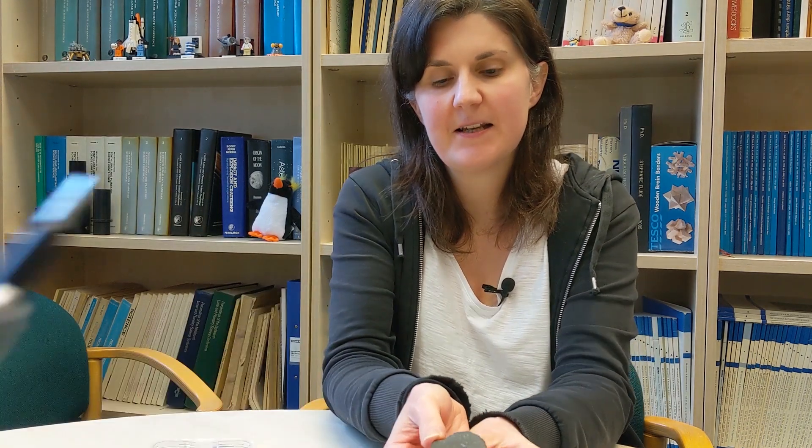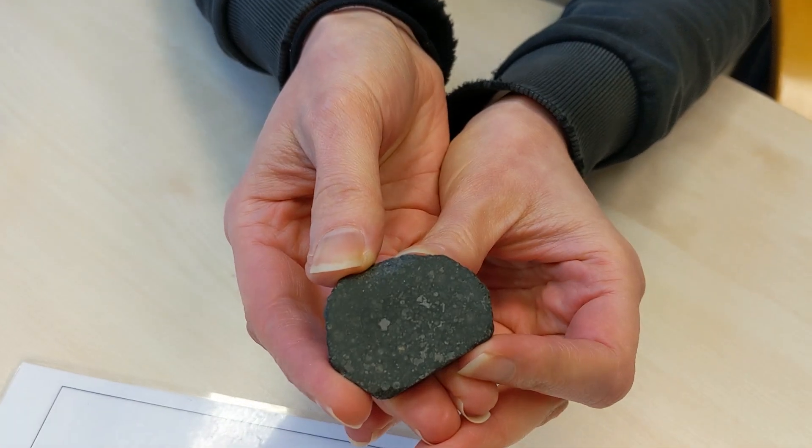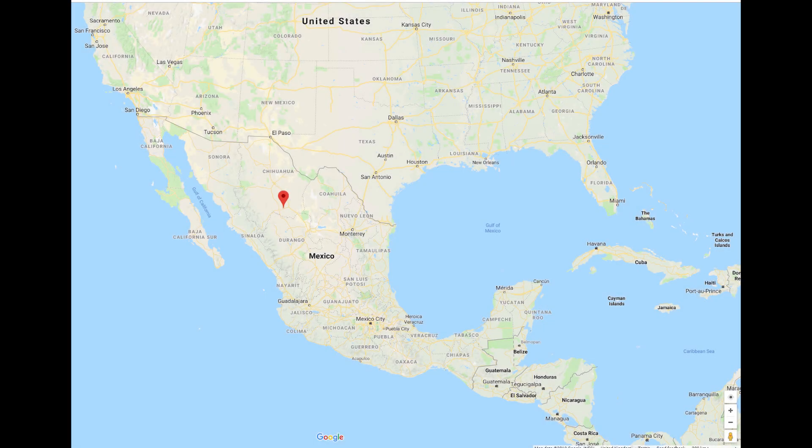Hello YouTube. Last month we celebrated the 50th anniversary of a very special meteorite. I caught up with Sarah to find out more. So what have you got there? This is a piece of a meteorite called Allende, and we recently celebrated the 50th anniversary of this meteorite falling to Earth. It fell in Mexico on the 8th of February 1969.